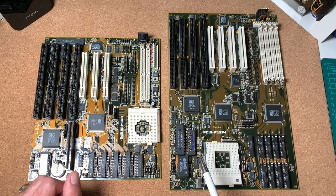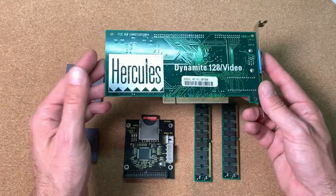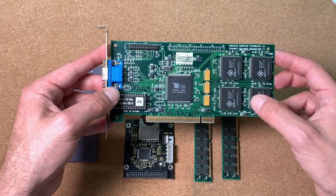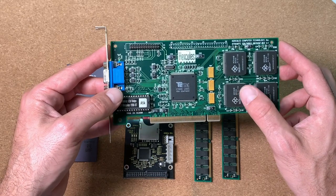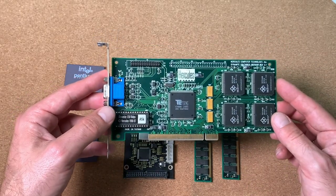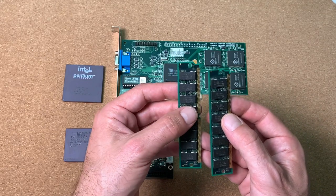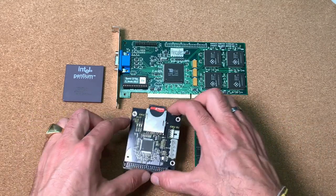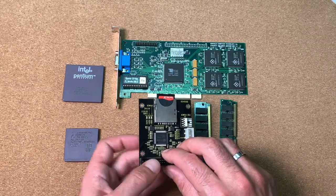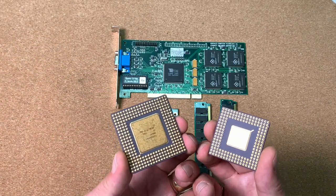For video, both systems will use the Hercules Dynamite 128 — one of the fastest video cards you can get for DOS applications. It's equipped with 4 MB of MDRAM and the ET6000 video chip from Tseng Labs — a card I can definitely recommend for any DOS-based machine. For memory, we'll use two 8 MB sticks at 60 ns access time. Both mainboards will also use the same IDE to SD card adapter. All these parts are identical for both systems to keep the comparison as accurate as possible.